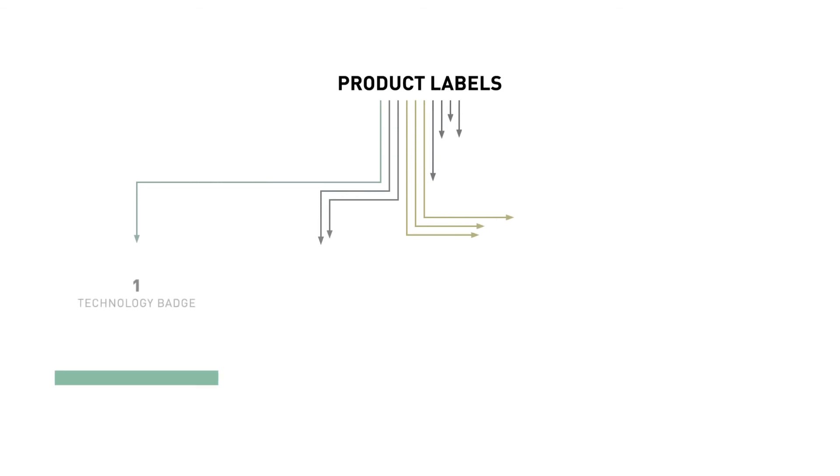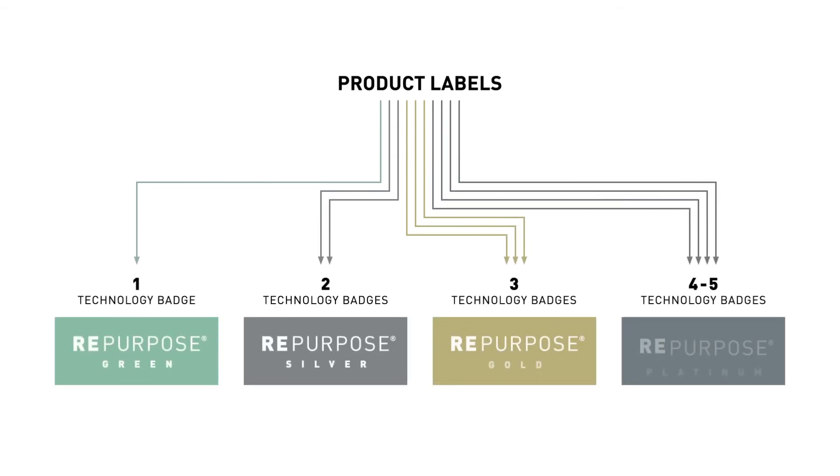Beginning in 2021, our Repurpose label will expand to include green, silver, gold, and platinum level labels.